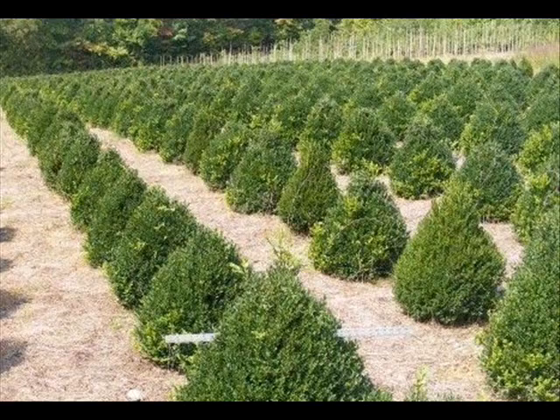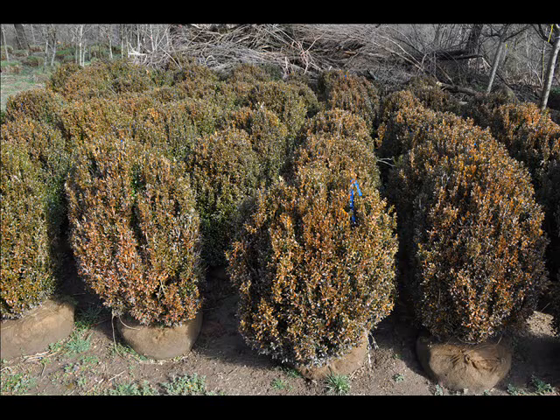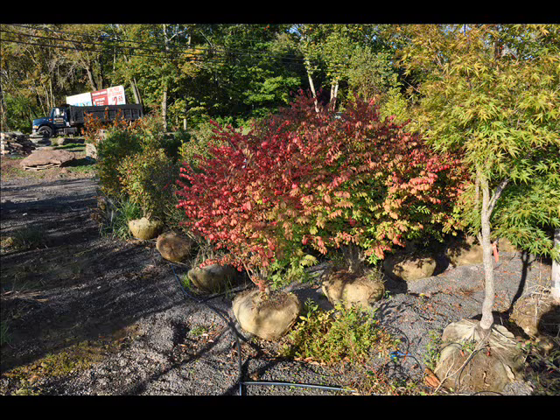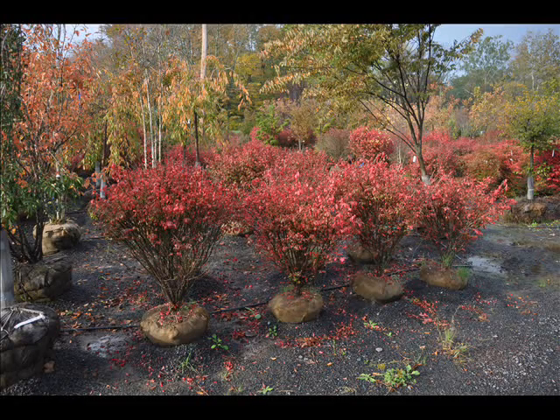We also have some firs such as Fraser, Balsam, Douglas, and Concolor. Most of these are in seedling or transplant sizes. We do have larger trees such as white pine and Norway spruce.